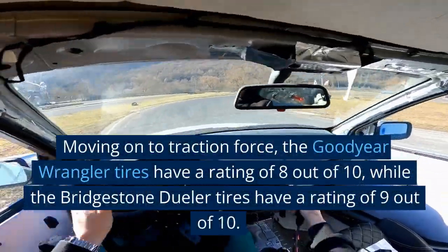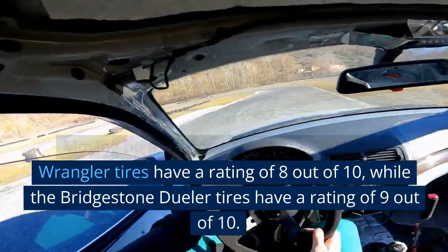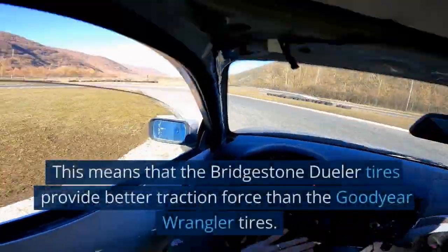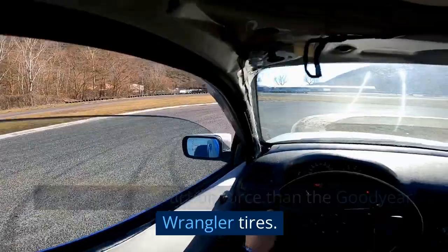Moving on to traction force, the Goodyear Wrangler tires have a rating of 8 out of 10, while the Bridgestone Dueler tires have a rating of 9 out of 10. This means that the Bridgestone Dueler tires provide better traction force than the Goodyear Wrangler tires.